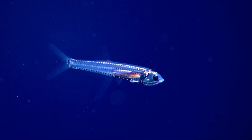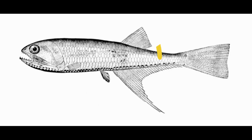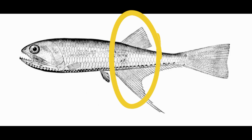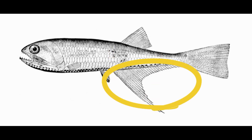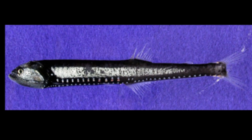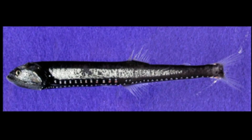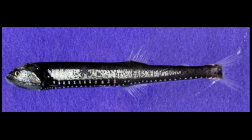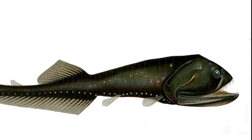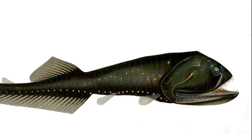Their coloration tends to be black, silver, or translucent. Their dorsal and anal fins are typically located beyond the midpoint of the body. The anal fin is usually longer than the dorsal fin. Their body tends to be long and slender. Most bristlemouths are tiny and only reach a maximum length of a few inches. They primarily feed on smaller fish and crustaceans. Their mouth is large and can open very wide, showing off their sharp teeth.